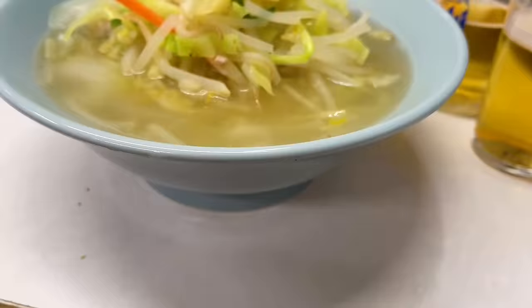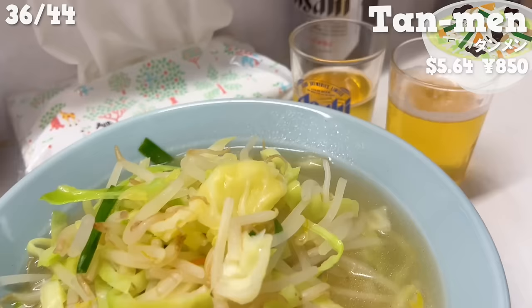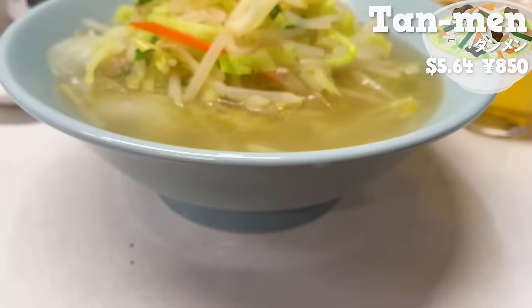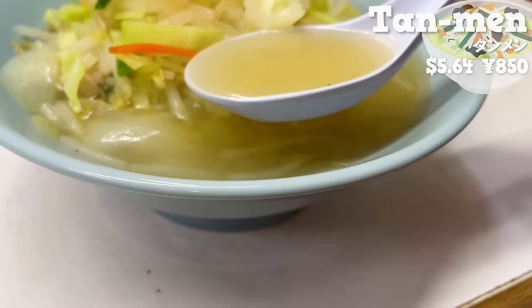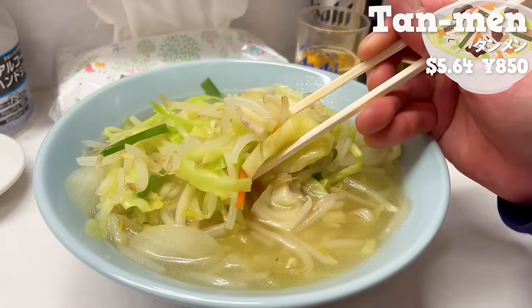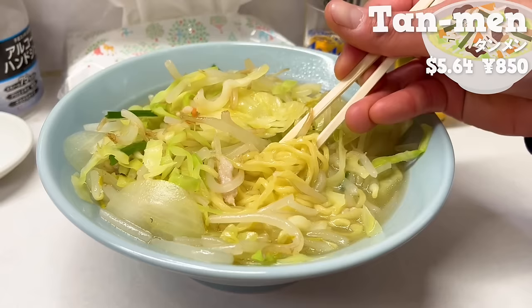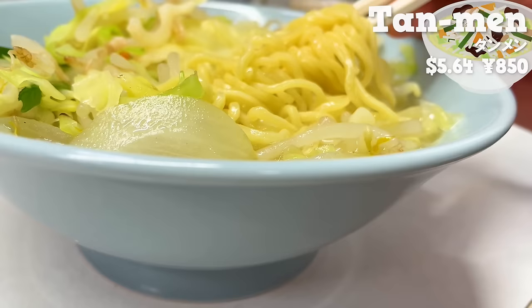Next, we'll have tammen — a salty broth ramen topped with plenty of stir-fried vegetables, which is also very popular. The umami from the vegetables blends with the soup. The vegetables, stir-fried quickly over high heat, have a nice crispy texture. The noodles coated in soup are delicious. It has a refreshing taste of salt in Chinese broth.